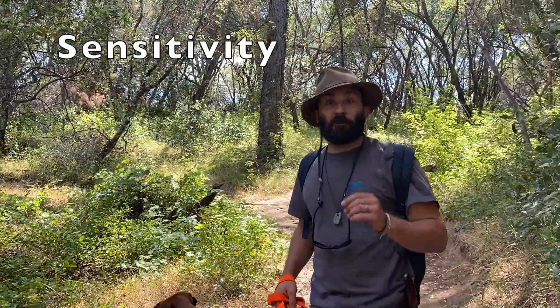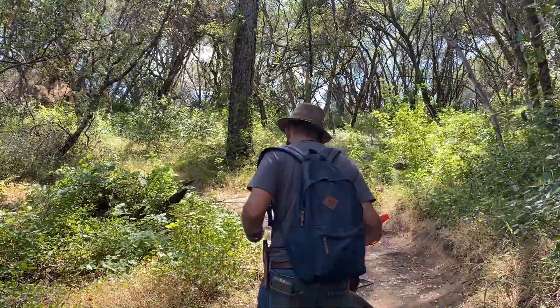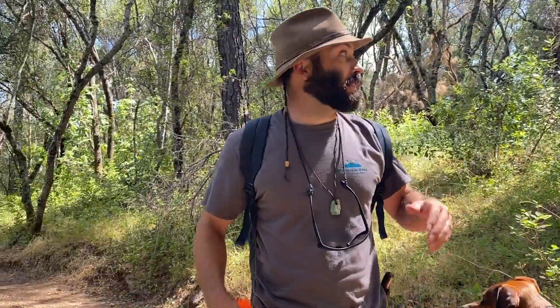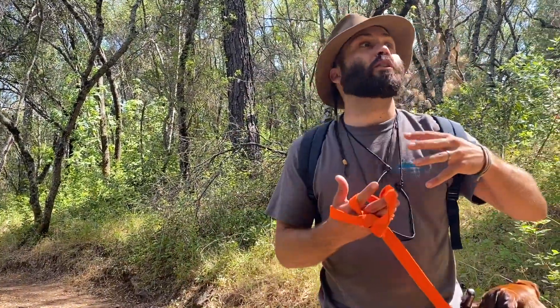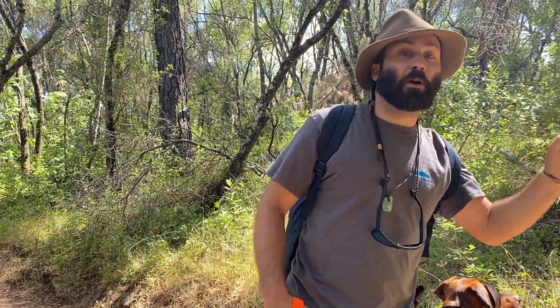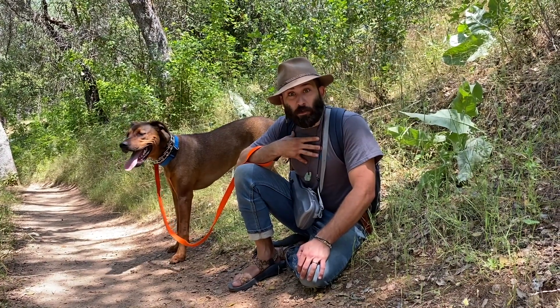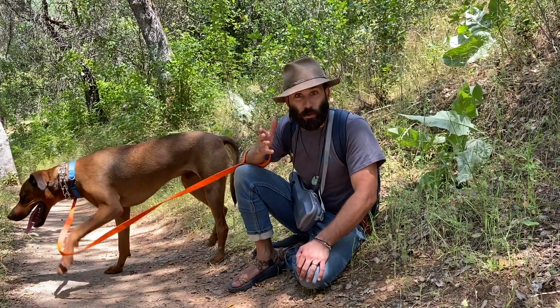My brother got poison oak so bad his face and arms were all puffy and red, and he had this drying, flaking oatmeal coming off his skin — it looked like he had leprosy. One study I found says that 15% of people are resistant to poison oak and cannot get it, but that doesn't mean you can't develop a sensitivity to it. I have laid down in poison oak on accident with my shirt off and got no poison oak, no rashes.